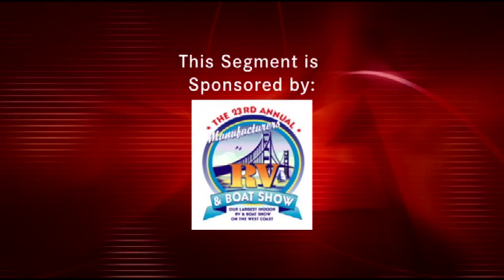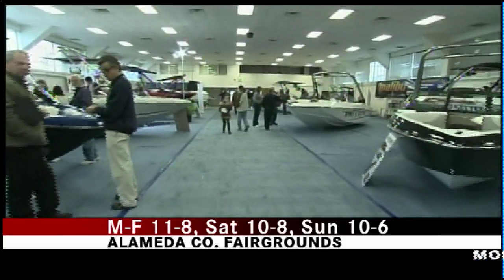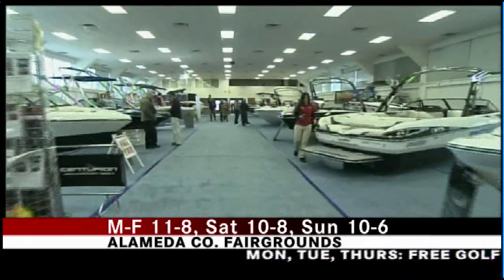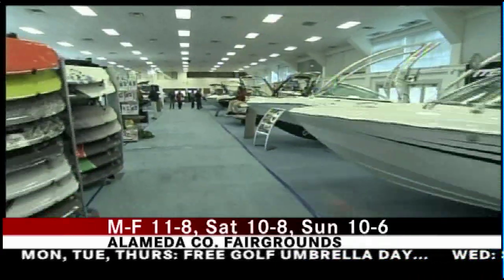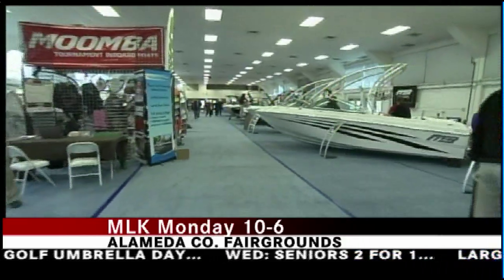This segment is sponsored by Good Times Promotions. We're at the Manufacturer's RV and Boat Show at the Alameda County Fairgrounds in Pleasanton. We are focusing on the boat component among the $70 million of product in the entire show — millions of square feet.